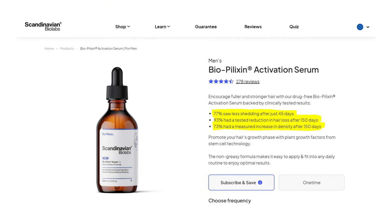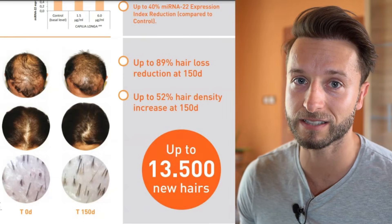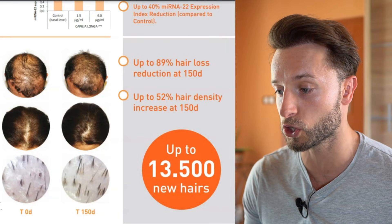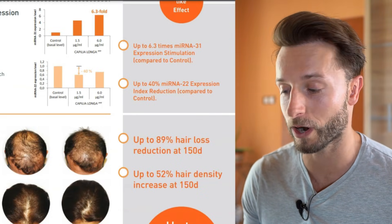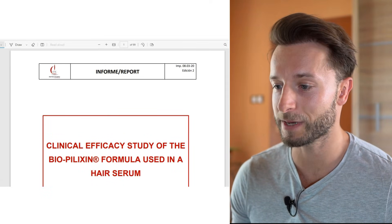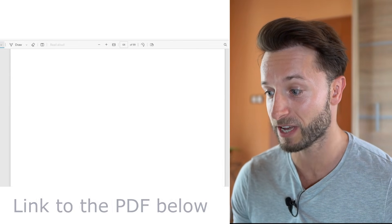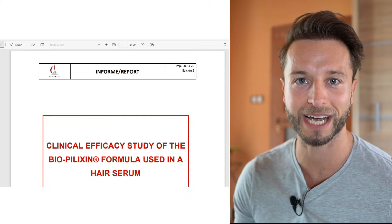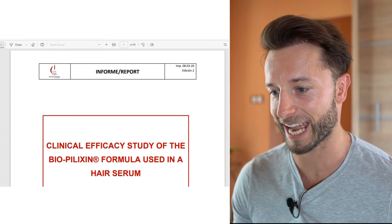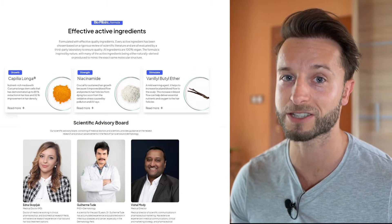Hey, welcome back. In today's video we are going to be reviewing Scandinavian Biolabs and their Biopilixin activation serum that is supposed to increase hair density in up to 52% after using it for 150 days and reduce hair loss up to 89% at the 150-day mark. I'm going to be summing up their study that was broken down in a 99-page PDF, pointing out the most important key points so you don't have to read through it.